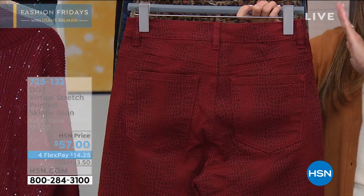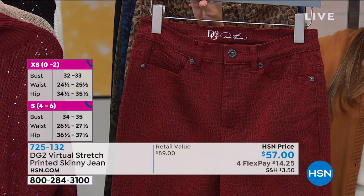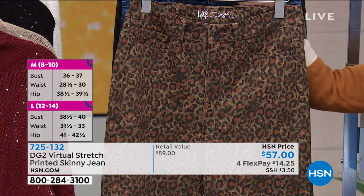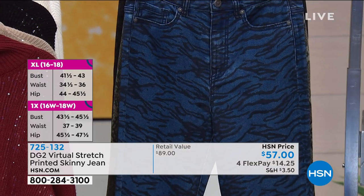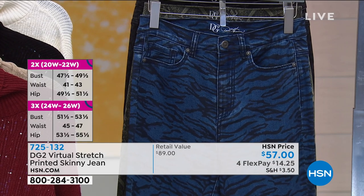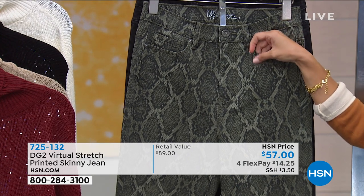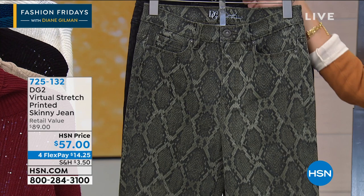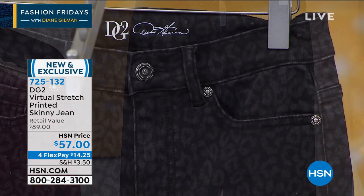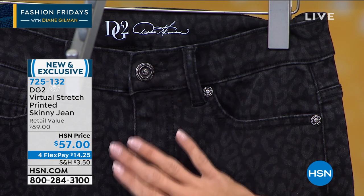We are very busy right now. Just to recap if you're just joining us: this is the launch of the virtual stretch printed skinny silhouette jean. We have great colors to choose from, but as Siobhan mentioned, it's a capsule collection — we're not going to see these in the hundreds of thousands for years to come. Go to HSN.com or use the free app to get your order in. The color palette is perfect for this time of year, and the prints are done in such a sophisticated way — it's subtle but with panache.